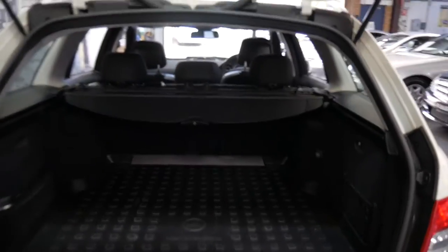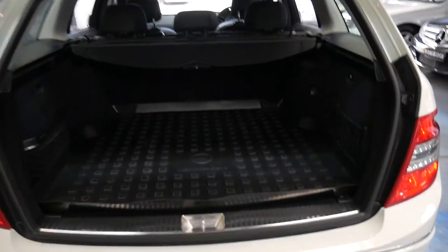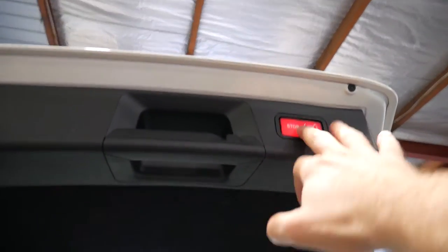It's got a rear luggage cover and even a blind — it's a bit dark but you can see it there. At the click of a button we'll close the boot.